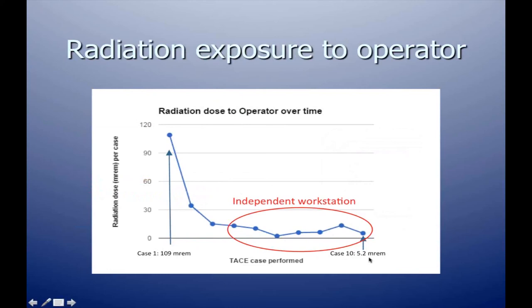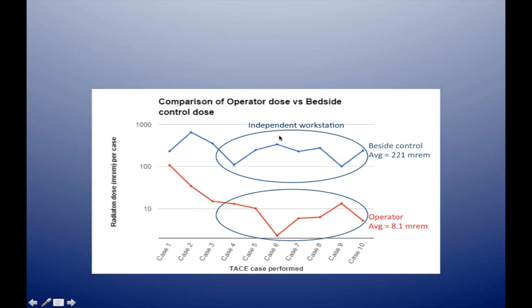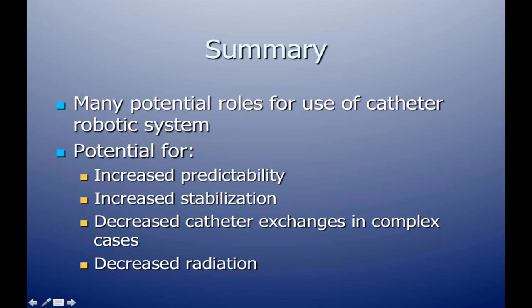The operator dose came down to 5.2 on the last case. At the bedside control — where you stand during a typical procedure — the average radiation across their 10 cases was 220 millirem. But for the operator working from the remote workstation, the average was 8.1 millirem — a dramatic reduction in radiation exposure when working from the remote workstation.